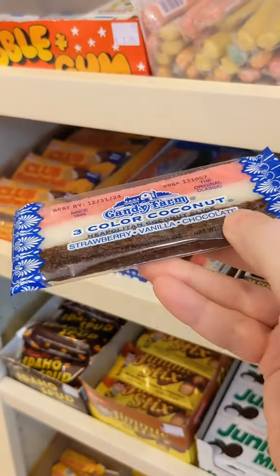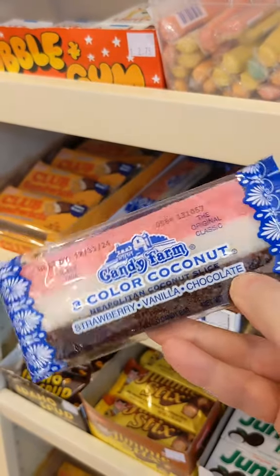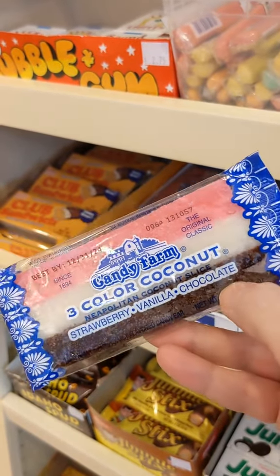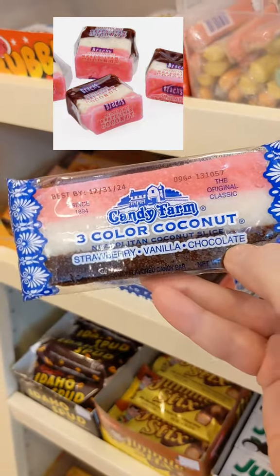The Neapolitan Coconut Candy that most people are familiar with is the Neapolitan Coconut Sundae that was made by Brock's starting in 1904. Sadly, that was discontinued in 2012 when Brock's was bought out by Ferrero Pan in Chicago. Those are the cube-shaped ones that used to be part of the pick-a-mix you would see in grocery stores.